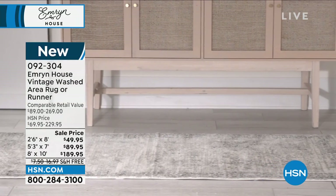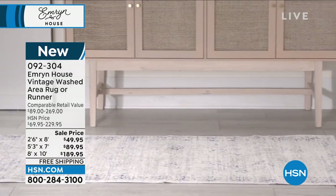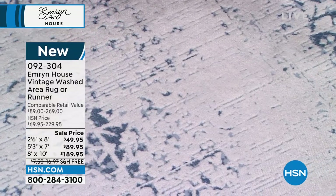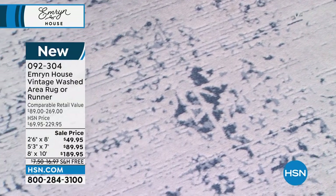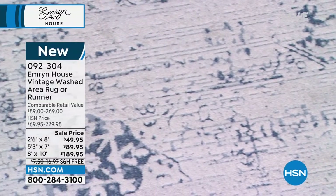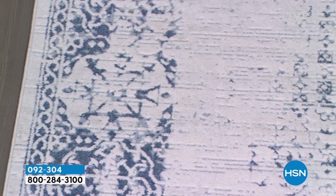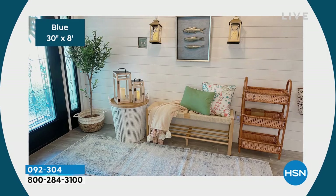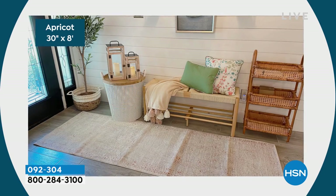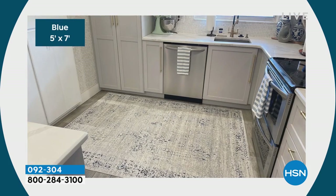These rugs were the first out of all the Emron House line to come into my home. I was so excited when I got to feel them, touch them, lay them in my living room — I was so impressed with the quality. This is a boutique rug, it really is a stunner, and it went with any of my rooms. I like each of these colors because they are just very friendly, even amongst modern decor. We're sitting on the blue, which is a very denim-friendly fan favorite.